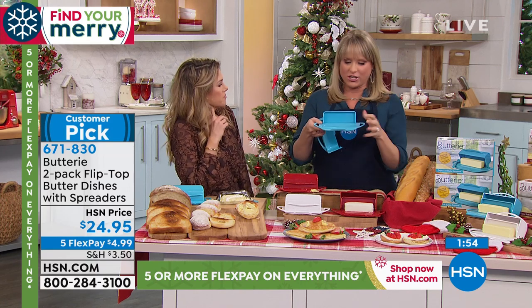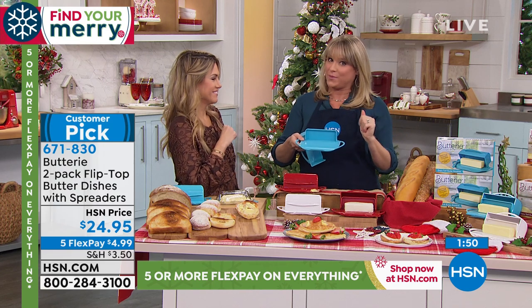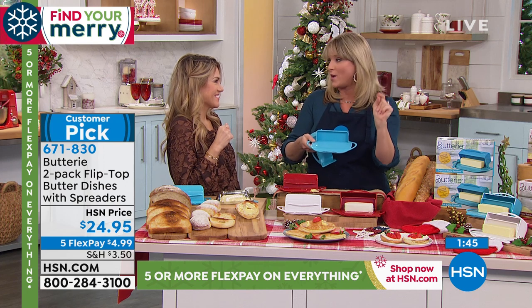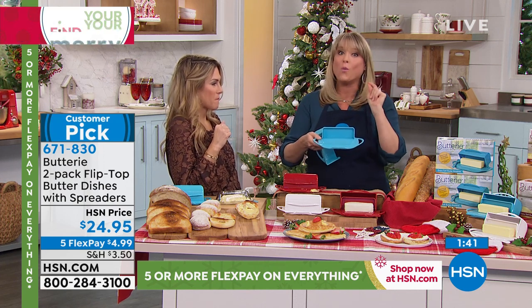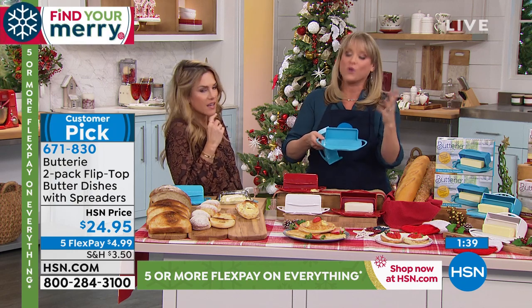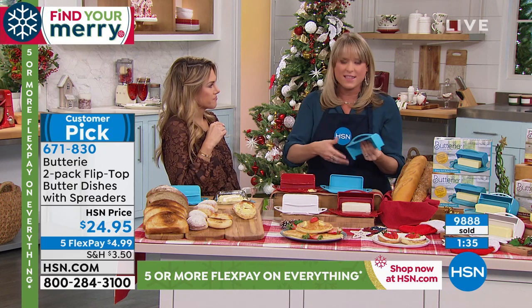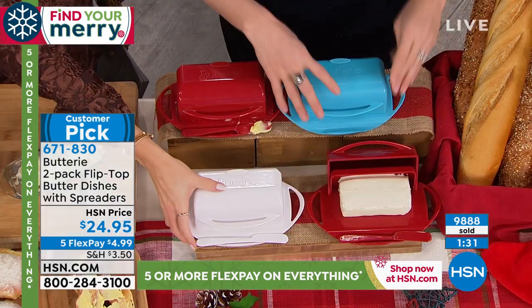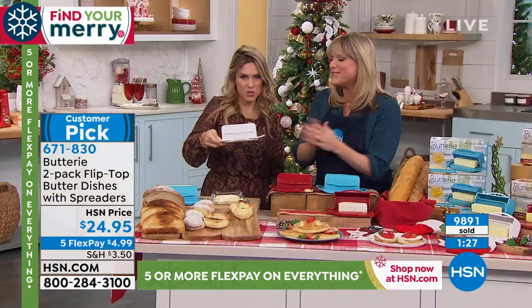If you give somebody a butter dish, they're going to go 'Buttery?' and you can say, 'Hey, do you keep your butter in the refrigerator or on the countertop?' I kept mine in the refrigerator until I met Joelle and she said it does not have to be refrigerated if you don't want to. It's a personal choice. Once I kept mine out on the countertop, it's warm and spreadable for everything — buttering toast, baking, doing rice, throwing in with noodles. The white is sold out.